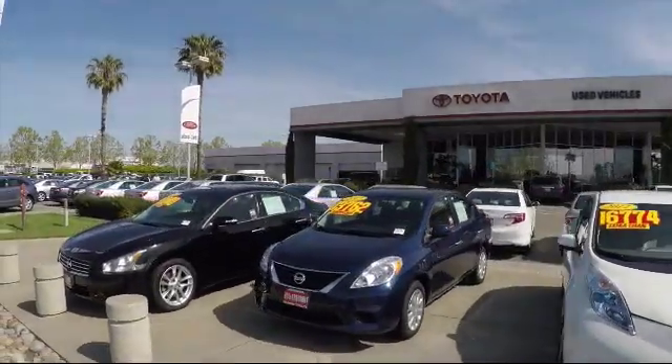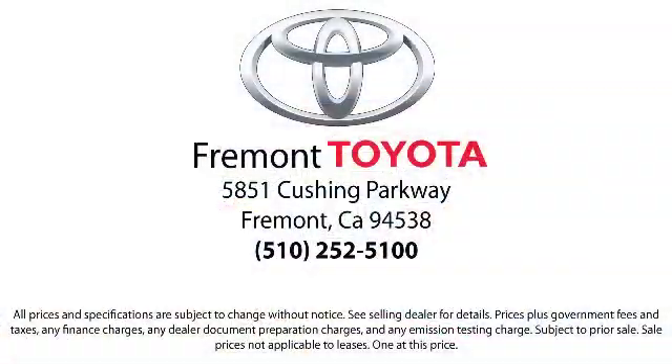Ready to set up a test drive? Come visit Fremont Toyota today. We're located at 5851 Cushing Parkway in Fremont. Se hablo espanol!